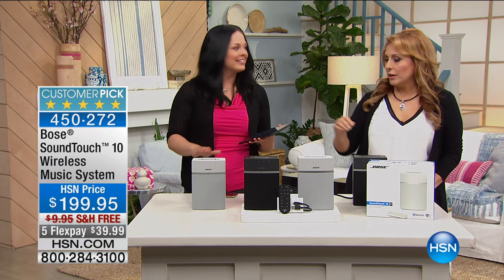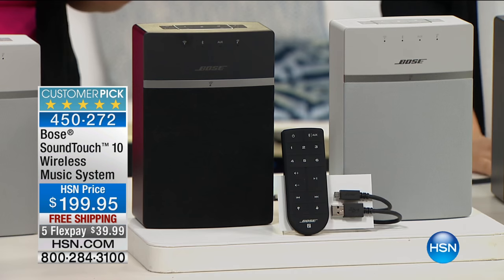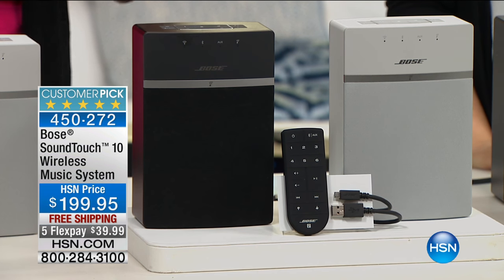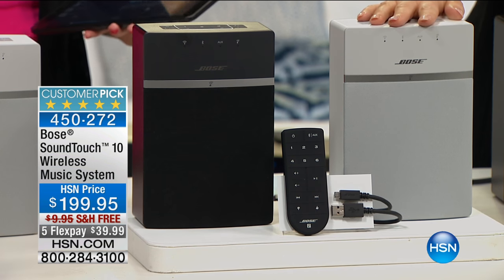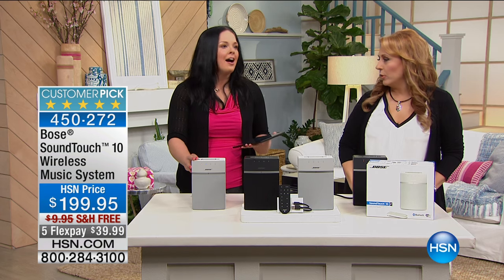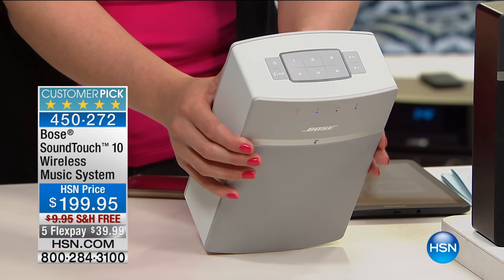Very cool. You could do one on each side if you want to do a big room party kind of a thing. This allows you to make an ecosystem of whatever you want to play throughout your house. But you could do just one and it'll do plenty — you don't have to get more than one. This is great Bose sound in a very, very small system, and all the functionality is right here on the top.